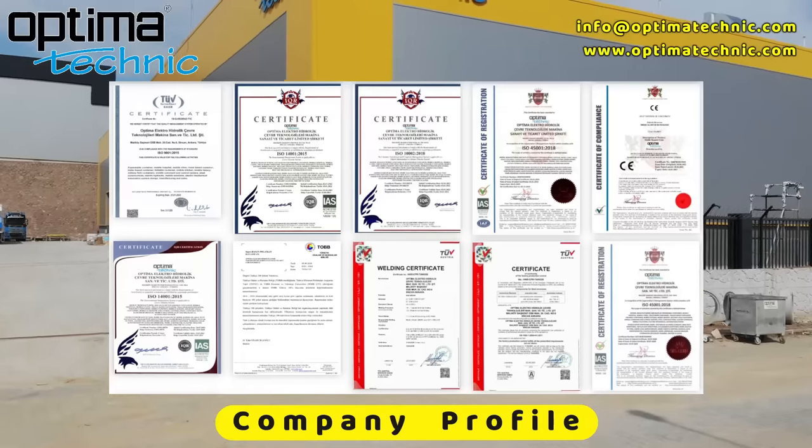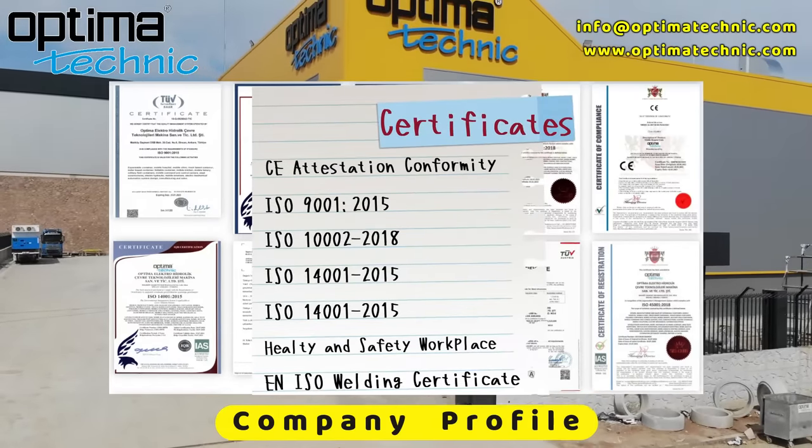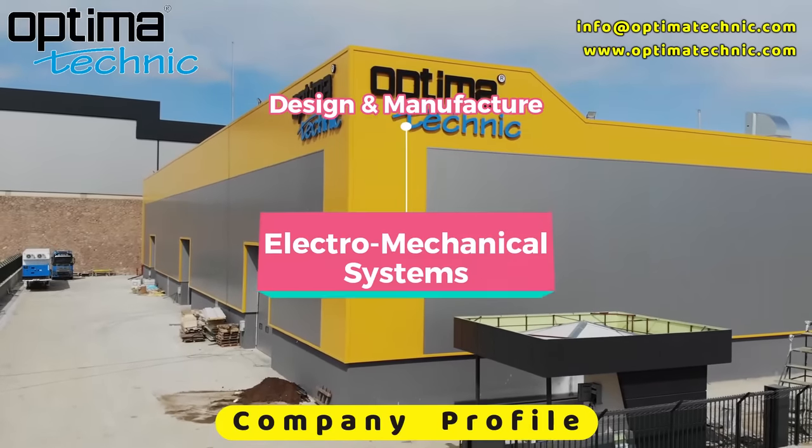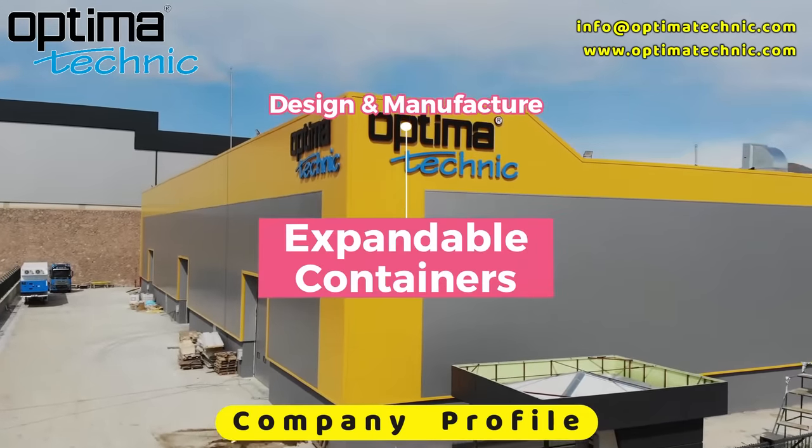We have CE Attestation Conformity and the needed ISO Certificates. We are designing and manufacturing Electro-Hydraulic Systems, Electro-Mechanical Systems, and Expandable Containers.